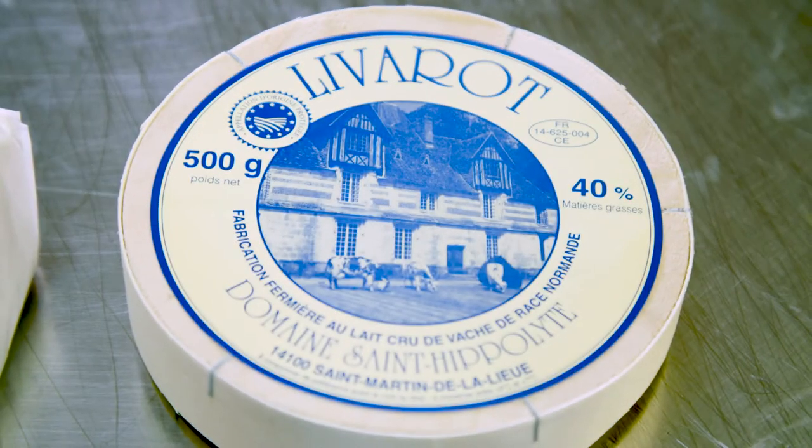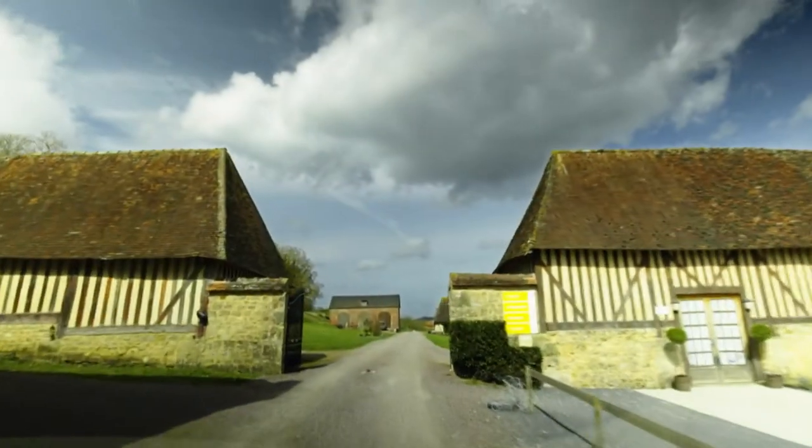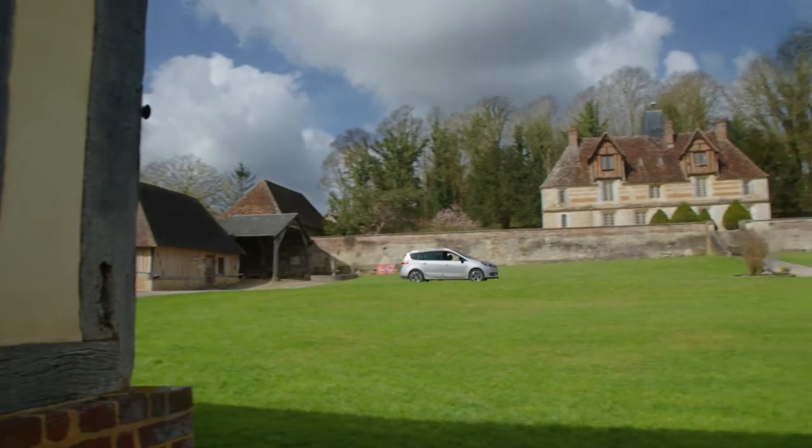The farmhouse Livarot cheese is made in only two farms, so I have chosen to visit Origins Place, Domaine Saint-Hypolite.